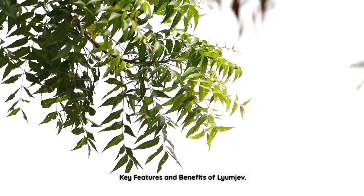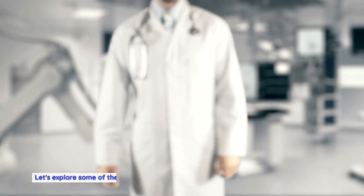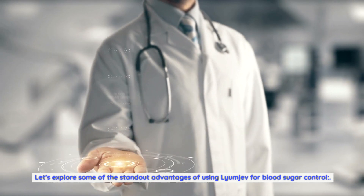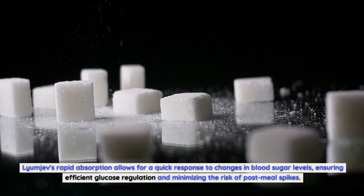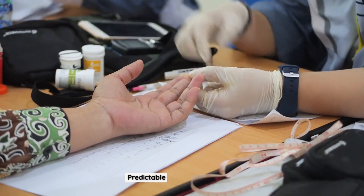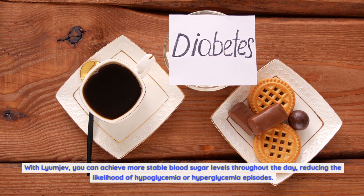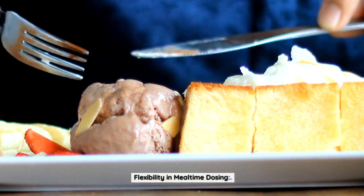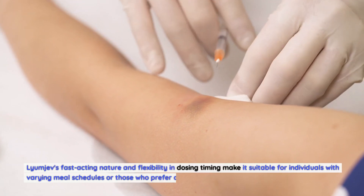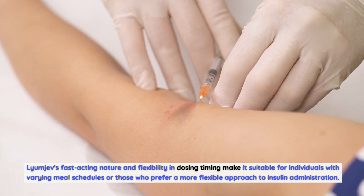Lyumiev offers a range of key features and benefits that set it apart from other insulin treatments. Fast-acting: Lyumiev's rapid absorption allows for a quick response to changes in blood sugar levels, ensuring efficient glucose regulation and minimizing the risk of post-meal spikes. Predictable blood sugar control: with Lyumiev, you can achieve more stable blood sugar levels throughout the day, reducing the likelihood of hypoglycemia or hyperglycemia episodes. Flexibility in mealtime dosing: Lyumiev's fast-acting nature and flexibility in dosing timing make it suitable for individuals with varying meal schedules or those who prefer a more flexible approach to insulin administration.